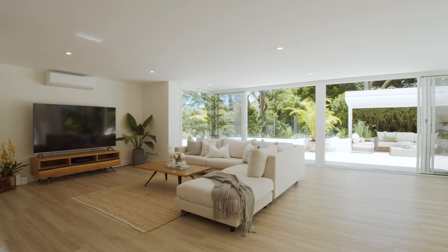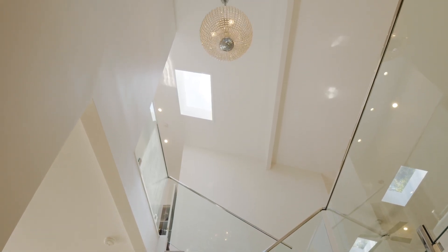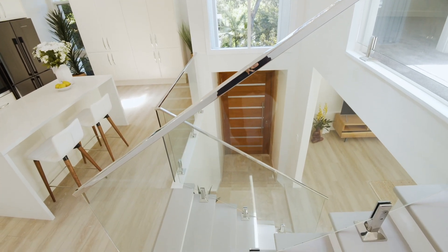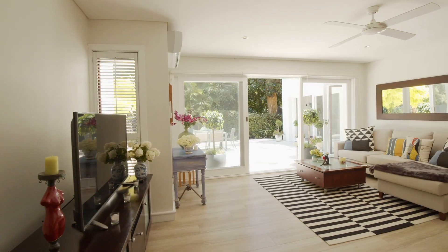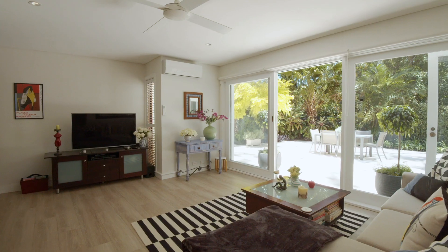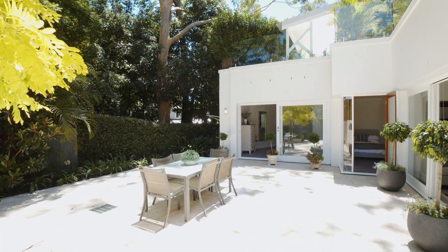This home has a fabulous flexible floor plan. There are five bedrooms in total; however it's currently configured as a lovely large family home. Downstairs can either be utilised for in-law accommodation or perhaps somewhere to put the teenagers, and it can be easily reconfigured back to a full flowing home.